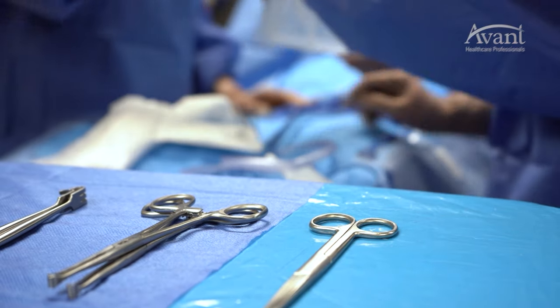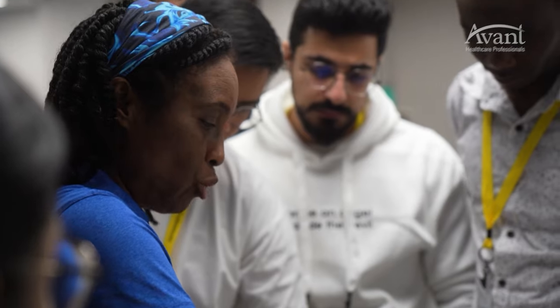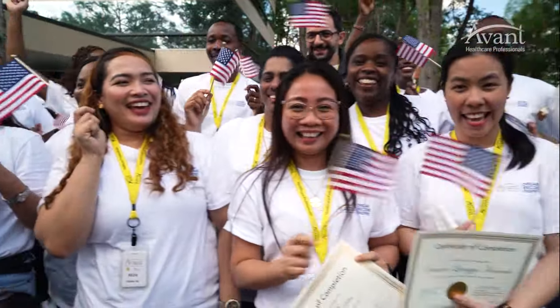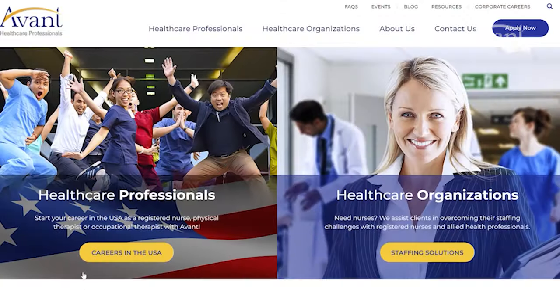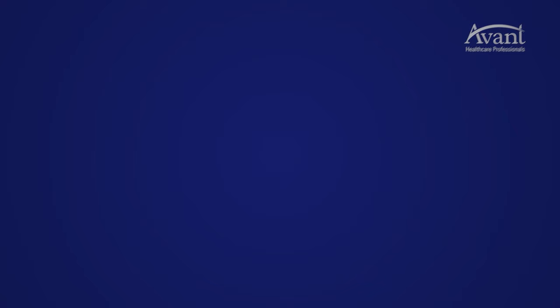Are you tired of dealing with staffing shortages in your healthcare facility? Let Avant Healthcare Professionals help. Our partnership provides skill-matched, globally educated healthcare professionals who provide positive patient experiences and exemplary clinical quality. Over 90% of our healthcare professionals convert to our clients' full-time staff. Here are just some of our satisfied clients: it's a win for us because we were able to help with our staffing needs, and we were also able to add value to our team. They brought extraordinary heart and soul to our unit.